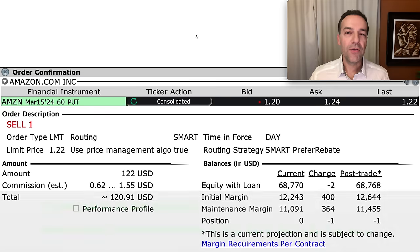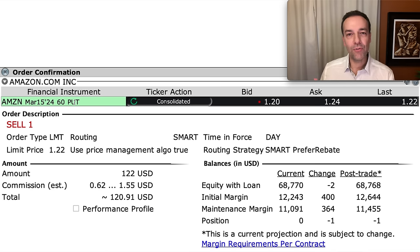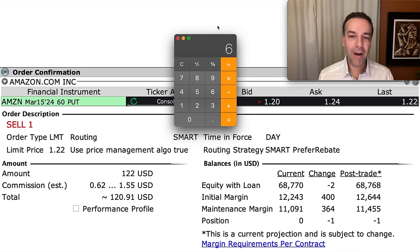To recap: we're selling the Amazon March 15th, 2024 — a little less than a year out — $60 put option. That means we're giving the buyer the right to sell us Amazon stock at $60 per share anytime between now and expiration. In order to give them that right, they're paying us about $1.22 per share.